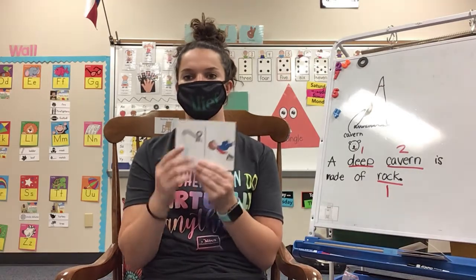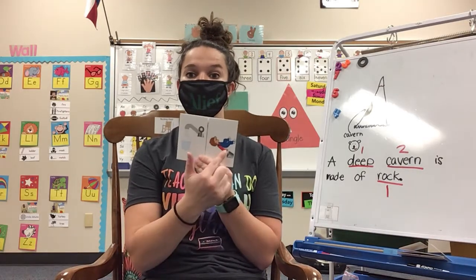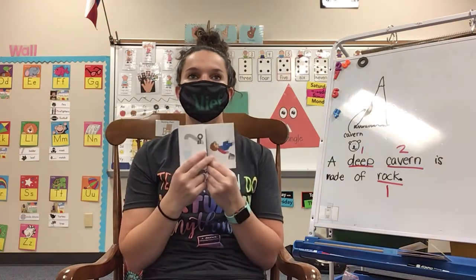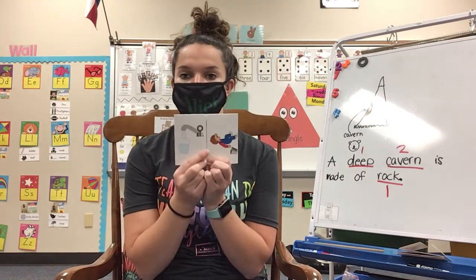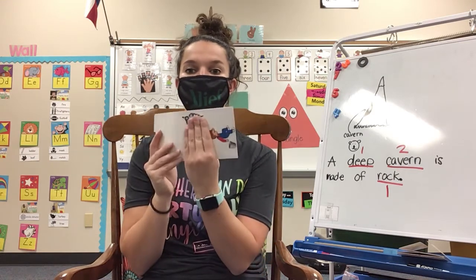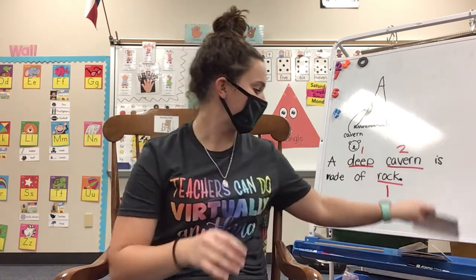Oh, look at this. Water and fall makes waterfall. Now if I take away the word water, which word do I have left? If I take away the word water, I have fall. Good job.